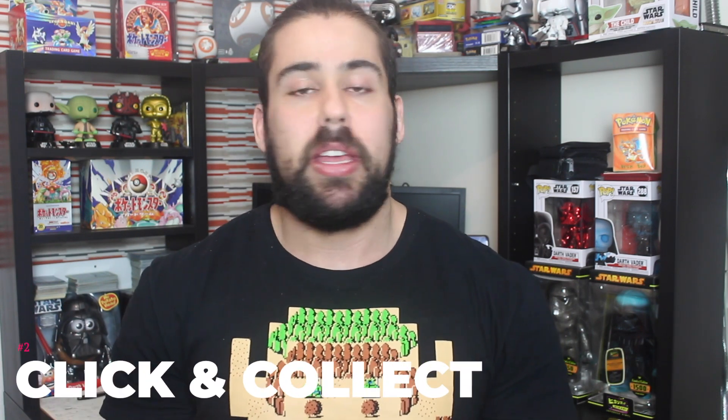Next up is click and collect. In lockdown we can't walk into stores, but shops like Smith's Toy Store are open for click and collect. You place your order, go collect it from the store, and you know in advance whether they have it in stock — so you secure your order, pay for it, and go pick it up. You might need to get into the habit of checking daily, maybe multiple times a day, because remember there is a bot out there crawling the internet looking for these updates.